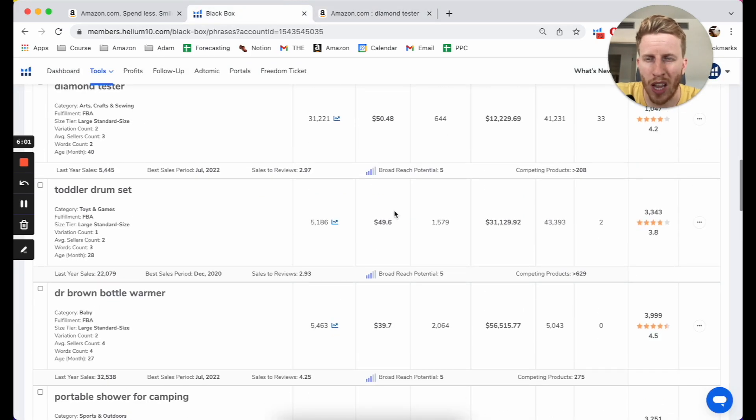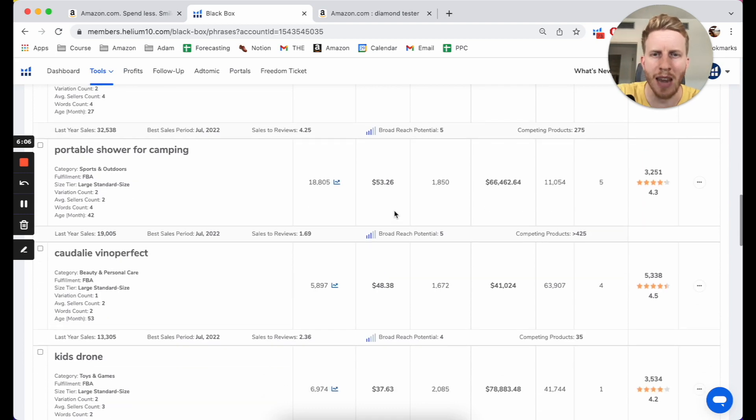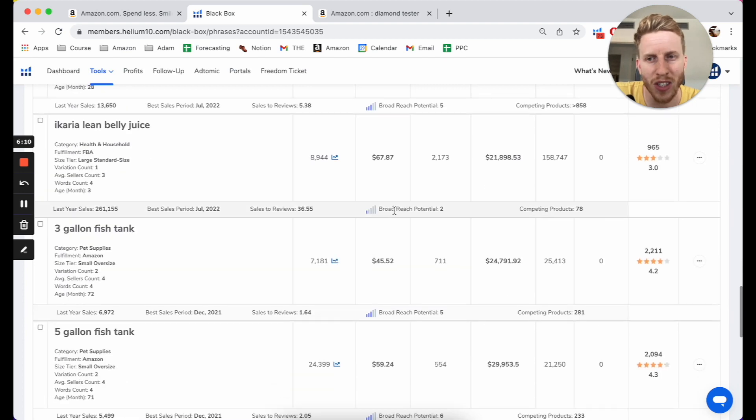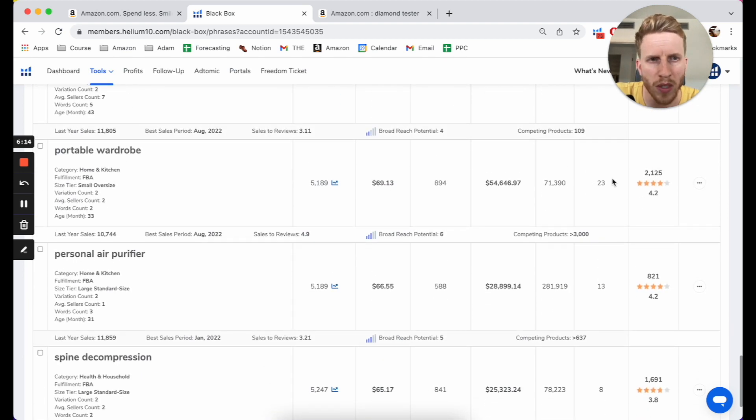I'm going to go back to Black Box because I don't want to spend too much time on individual products. I want to keep this flowing — the product research entertainment. I really enjoy doing these. Let me know in the comments below if you like them and if there's anything specific you want me to take a look at.